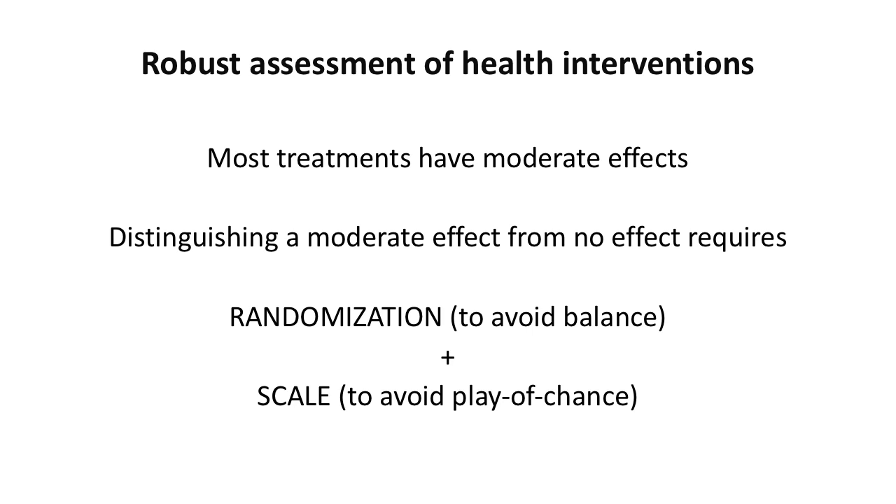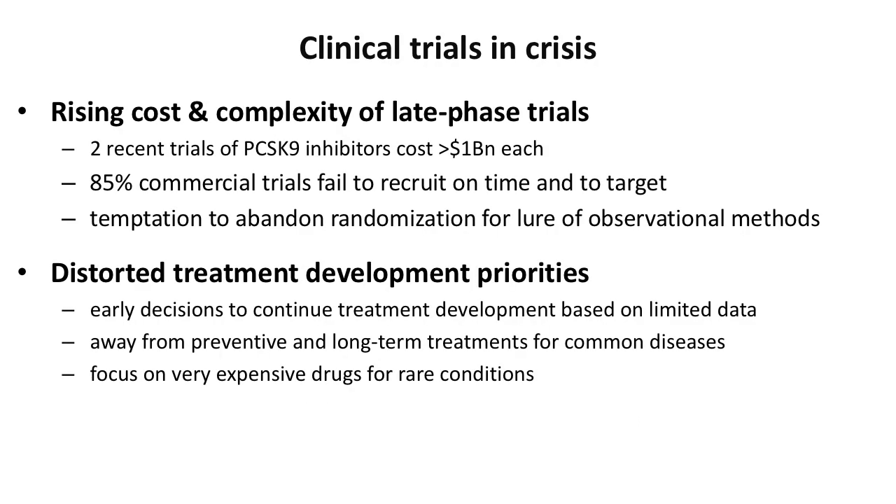All this is in the context that clinical trials are in something of a crisis. Recent trials such as PCSK9 inhibitors in cardiovascular disease have cost in excess of $1 billion, and commercial research organizations say that over 85% of commercial trials fail to recruit on time and on target. There's really a temptation to abandon randomization for the lure of observational methods — to do the wrong experiment because it's easier rather than to do the right experiment in a way that is more feasible. This is really distorting our development priorities, moving away from preventive and long-term treatments for common disease and instead focusing on very expensive drugs for rare conditions.